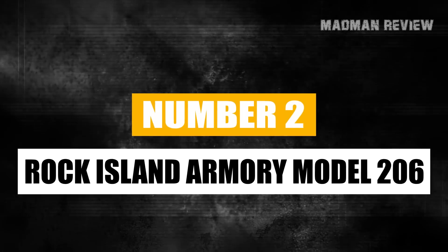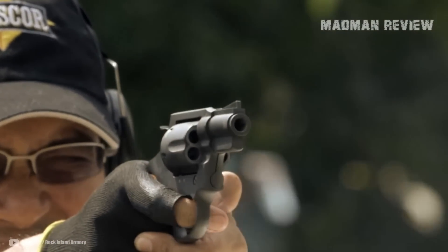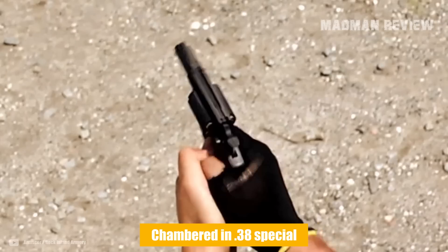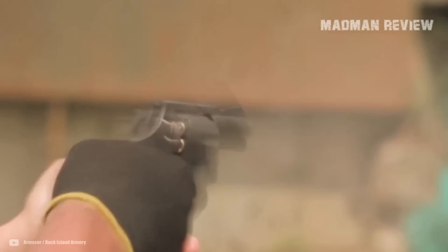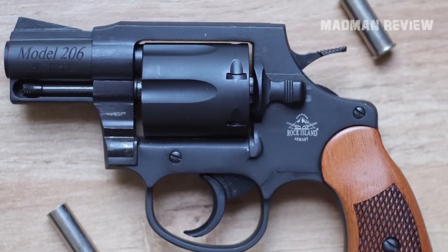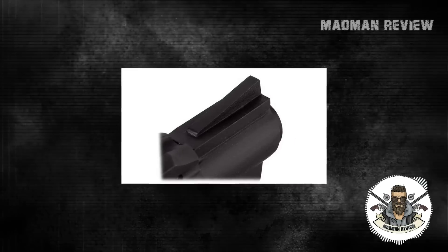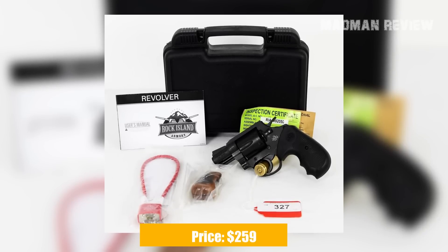Number 2: the Rock Island Armory Model 206. This is a 6-shot, double-action/single-action revolver, but it comes with a 2-inch barrel as a true snub nose. Chambered for .38 Special, it has a capacity of 6 rounds rather than the typical 5 of other snubbies in this caliber — a 20% increase in firepower over the typical concealable revolver. Its overall length is just 6.75 inches with a height of 4.09 inches, and it weighs 25.4 ounces. All-steel with a parkerized finish and checkered wood grips, it features a fixed rear-notch and fixed blade front sight. This gun is especially suited for self-defense and close quarters, available for $259.